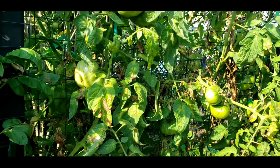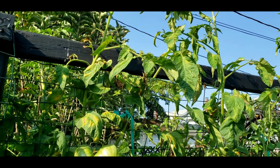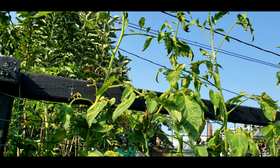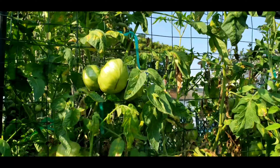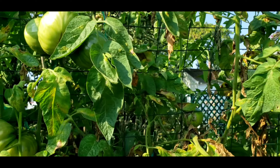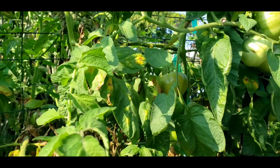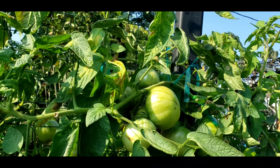Down here I have the Brandy Boy tomatoes. You can see they have grown quite tall — they are over the top of the trellis now. I picked a few of these yesterday and you can see I've got a lot more left on there. Most of the tomatoes I have are on the tops of the plants — here's a nice large cluster of tomatoes right here.